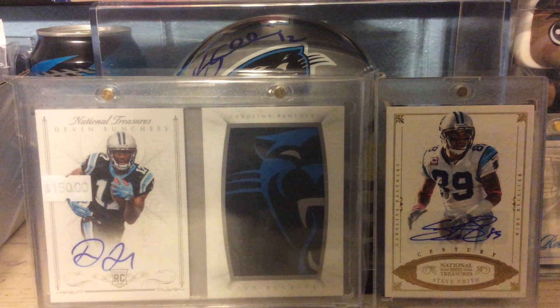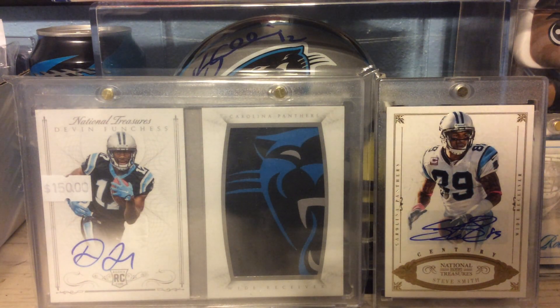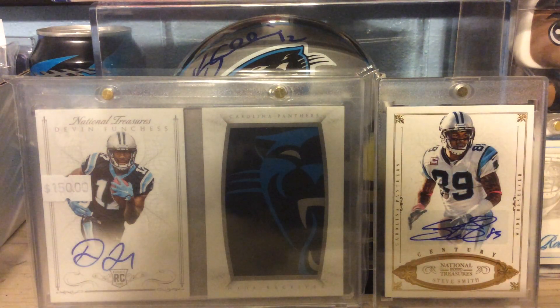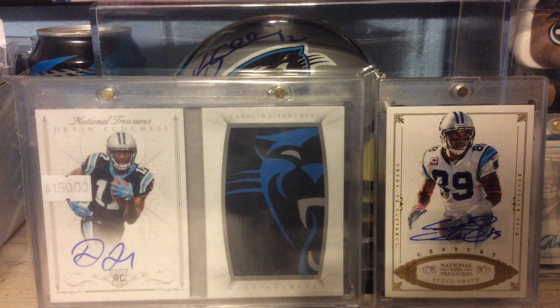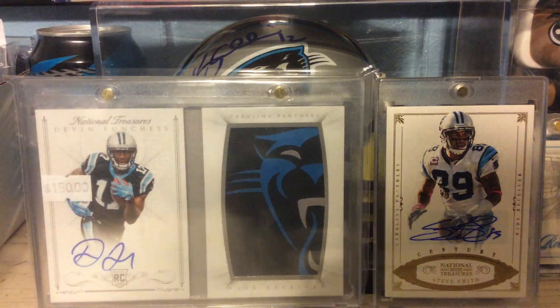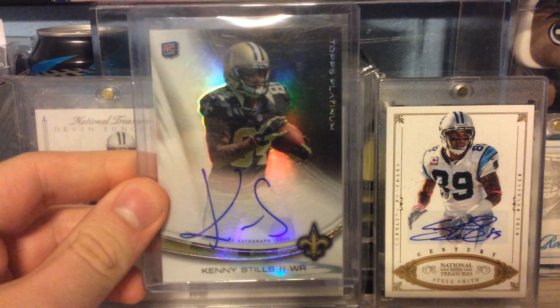These next four cards are all Kenny Stills. This first one is a dual patch numbered to 75 from 2013 Topps Prime. From Bowman Sterling, numbered to 12, a Jumbo Rookie Relic. 2013 Topps Chrome — this is the Refractor Rookie Relic out of 150. And out of 2013 Topps Platinum, a long card Rookie Auto of Kenny Stills.